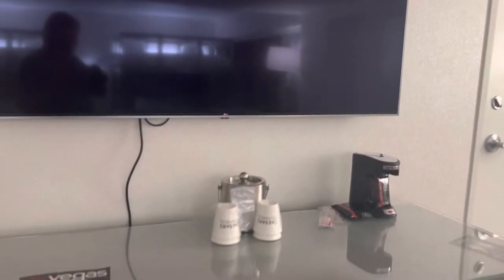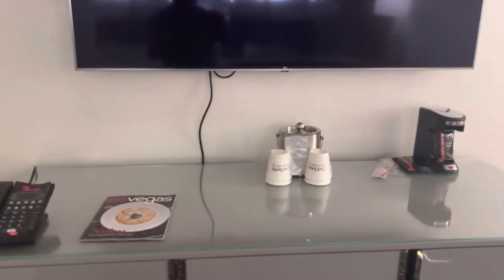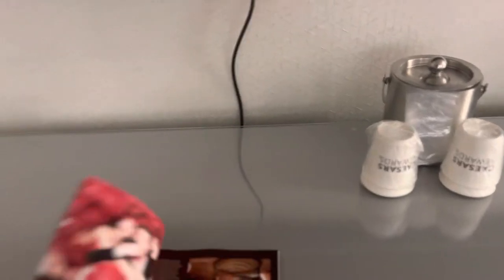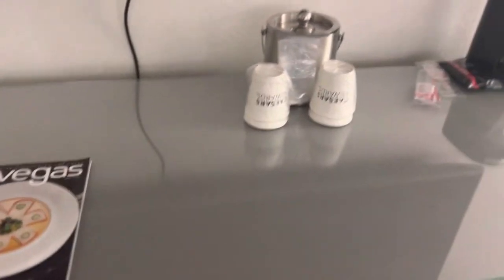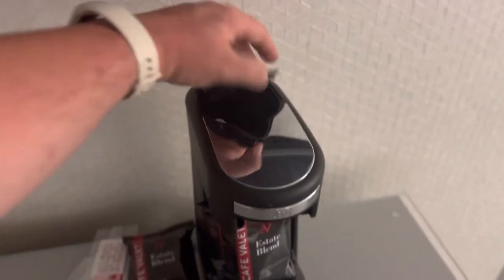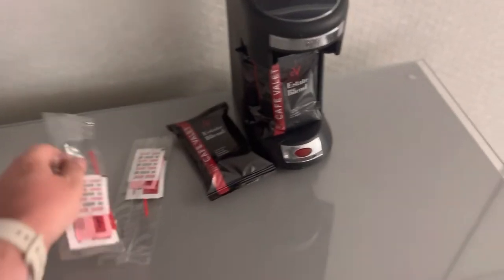There's the fridge — this room does have a mini fridge. Keep in mind that some of the Flamingo rooms — the Go rooms and the Fab rooms that are not considered suites — they've taken out the fridges in those rooms, and you may have to pay an extra fee to have one. But they should be able to switch you to one that does, especially if you're a Diamond or above. You have a Las Vegas magazine, the Caesars Rewards cups, your ice bucket, and a coffee maker.